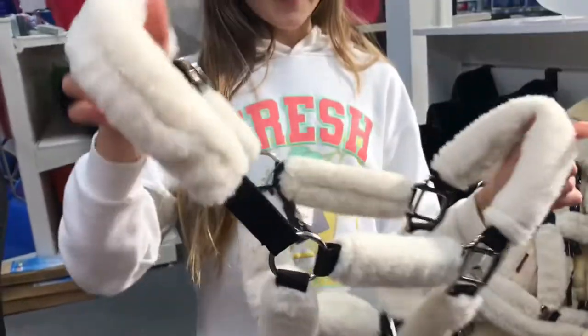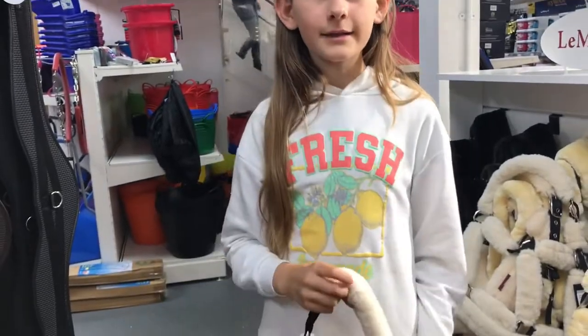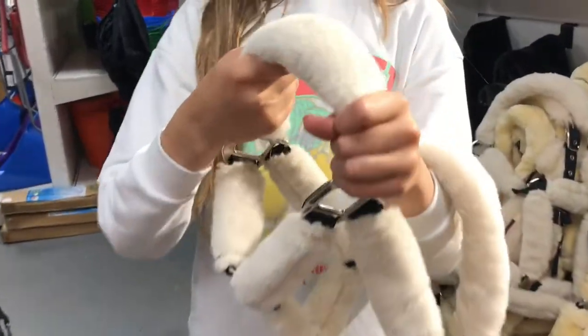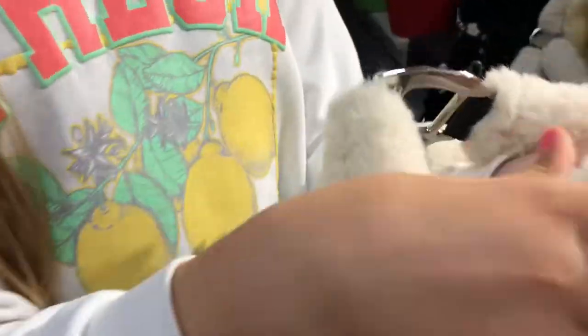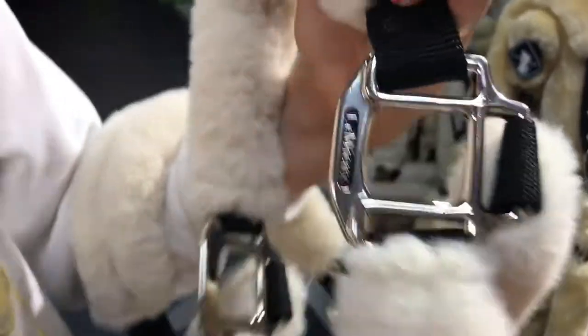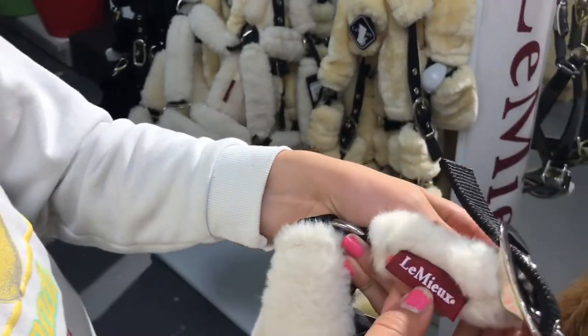So we're just going to go and look around and see if there's anything worth buying. This is the head collar I'd really like to buy Tilly. It's only like £25. Yeah, and it's not even on sale and it's LeMieux and it's so pretty. It doesn't actually have too much bling. Where does it say LeMieux? It says LeMieux here and then it has a little LeMieux label here.